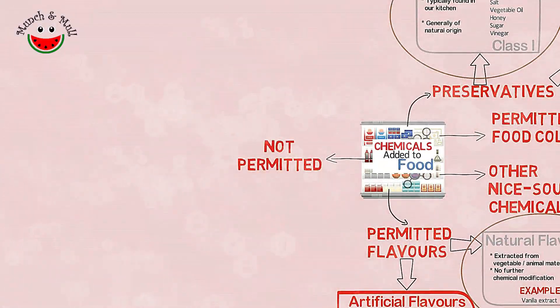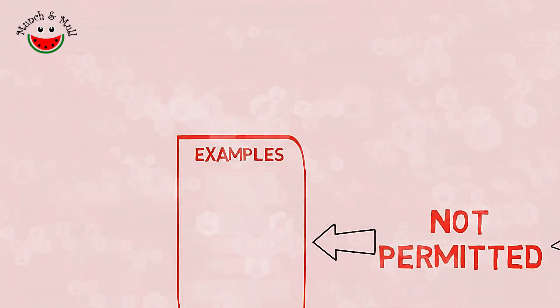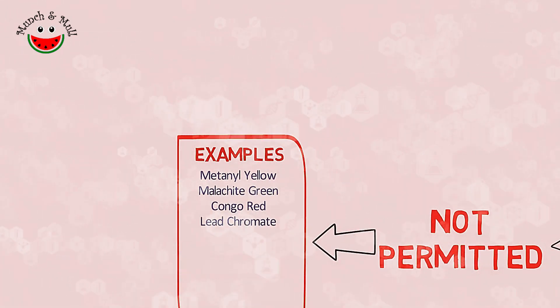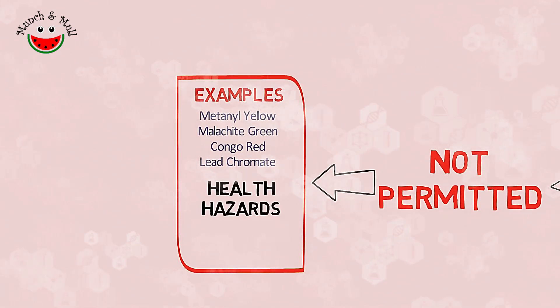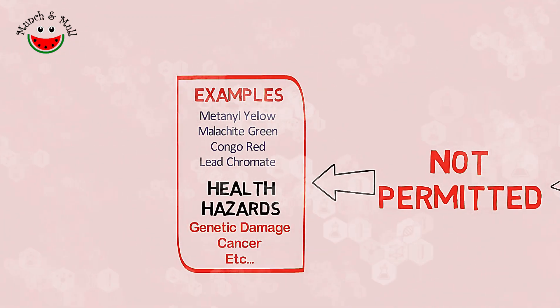Can you believe that more than 800 substances are categorized as GRAS, in addition to all those that are already permitted? There are many chemicals in use, particularly in India, which are not permitted for use. Food colors like metanil yellow, malachite green, Congo red, lead chromate, and others are some examples. These chemicals are known to have risks ranging from genetic damage to cancer.